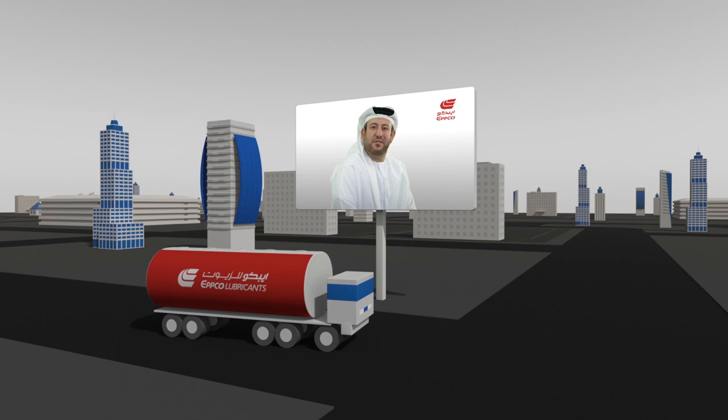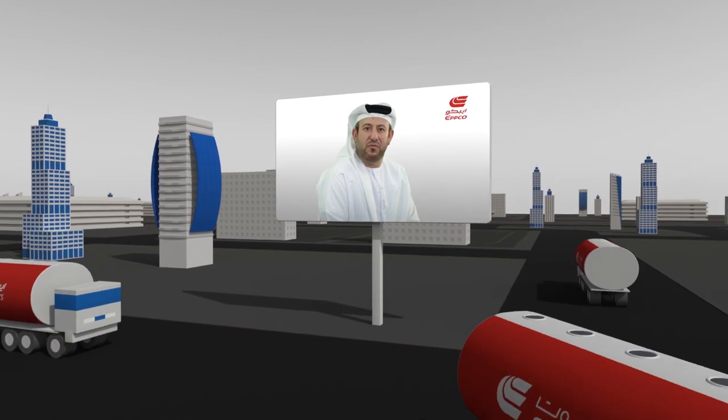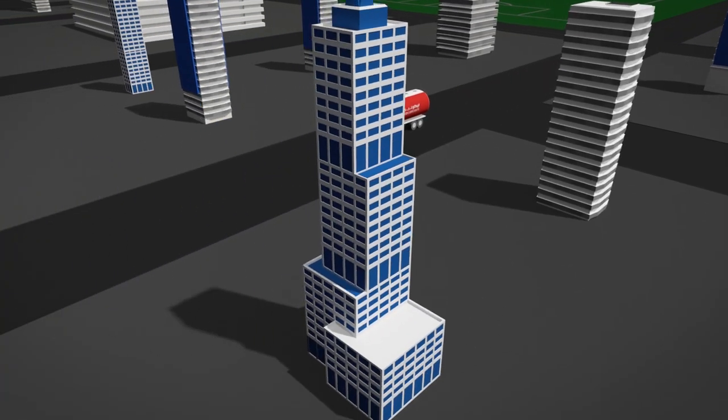EPCO Distribution runs a large fleet of modern trucks with engines fitted with the latest emission control technology. We've been using Dello products for more than 30 years. The essence of our business relies on truck operations.